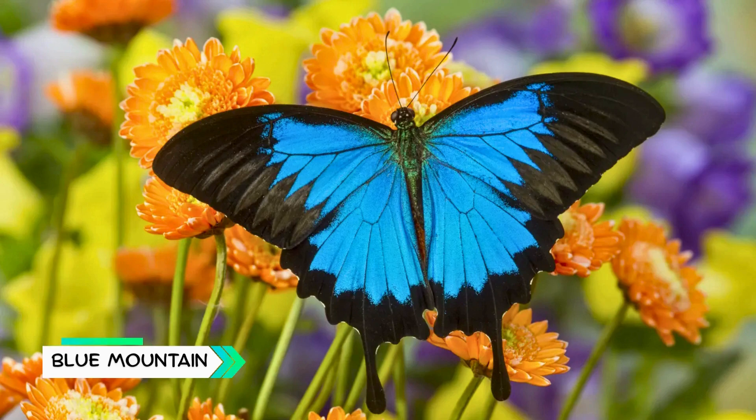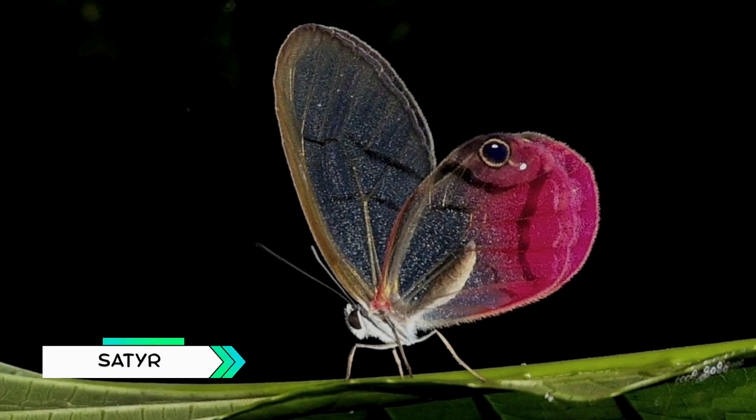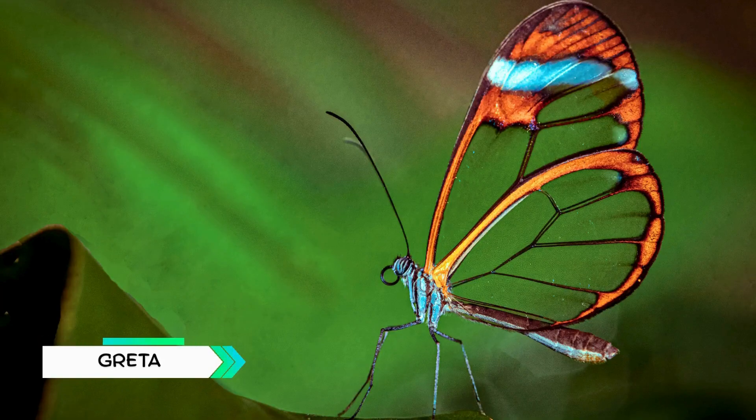Blue Mountain Butterfly, bright blue butterfly found in Australia. Scarce Swallowtail, elegant striped butterfly from Europe. Glasswing Satyr, transparent winged butterfly from South America. Purple Emperor, appears black but shines purple in sunlight. Greta Glasswing, another see-through butterfly of Central America.